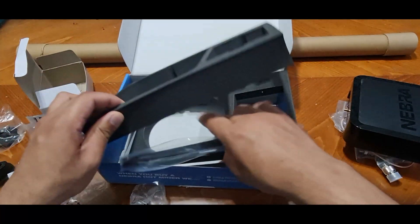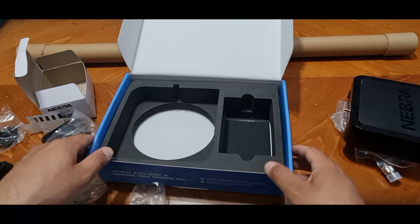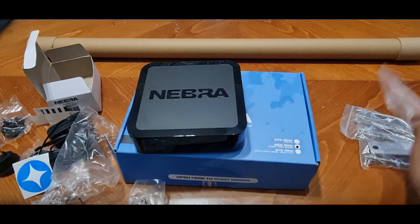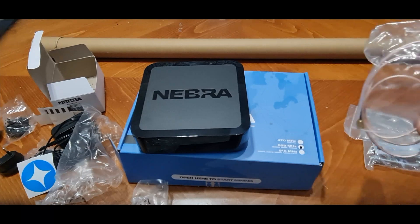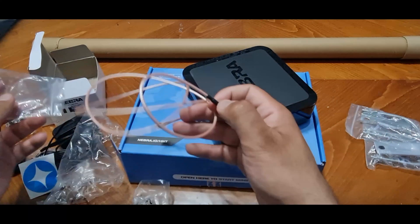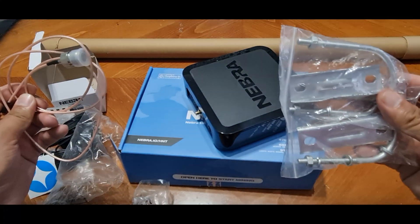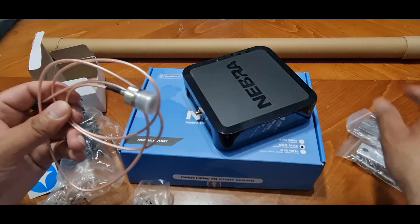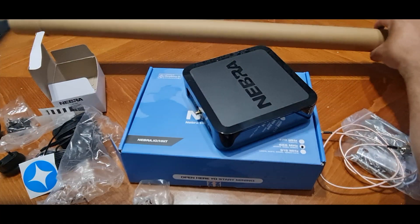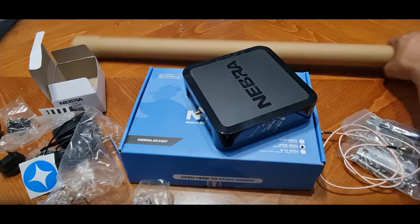In terms of the antenna, it does come with a stock antenna. The miner also comes with the RAK Wireless antenna which I ordered as an upgrade — that will be going on the back. You've also got clamps for clamping the antenna. There is an extended antenna included, but I will be using the stock antenna.